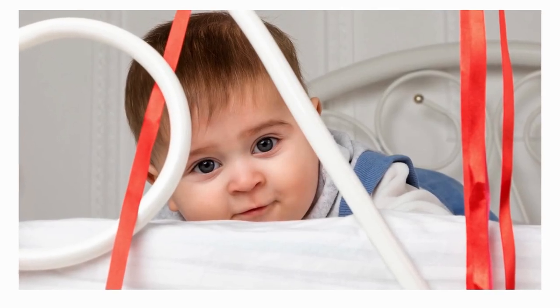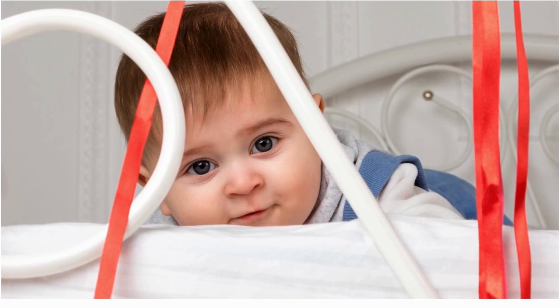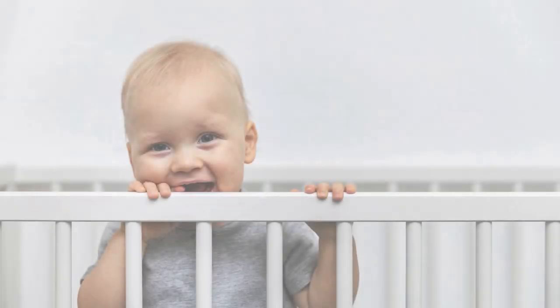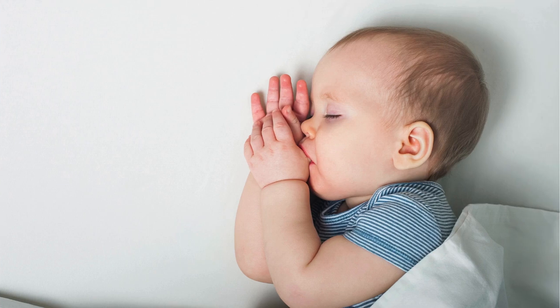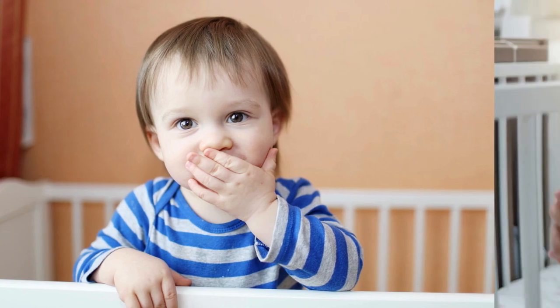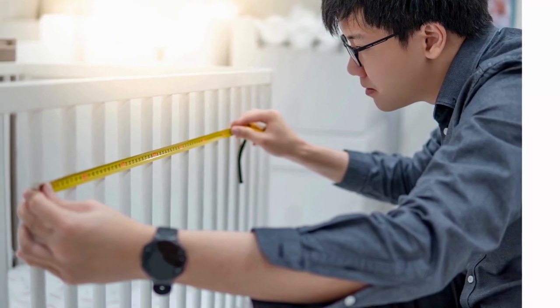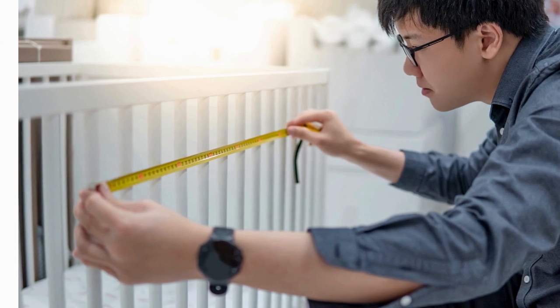Hey, fellow parents and caregivers, welcome back to the Furniture Journey, your destination for all things parenting essentials. Today, we're delving into the world of toddler sleep safety with our guide to the best toddler bed rails of 2024. We've handpicked five top-notch options from Amazon to make your decision a breeze. Whether you're a first-timer or a seasoned pro, choosing the right bed rail is crucial for your little one's safety. We're exploring key features and why these five made the cut.